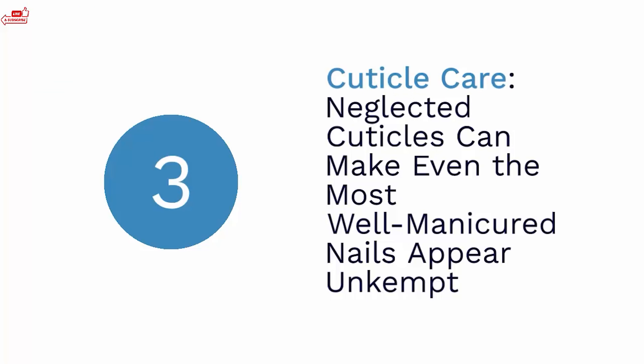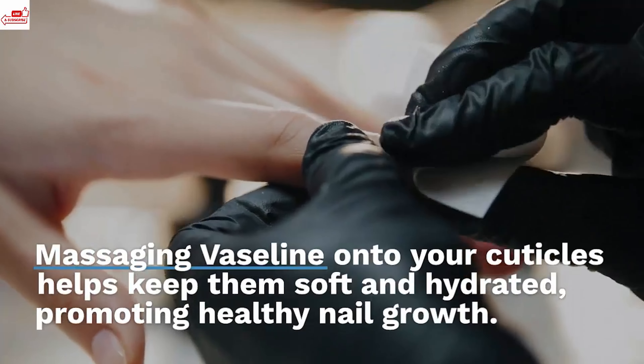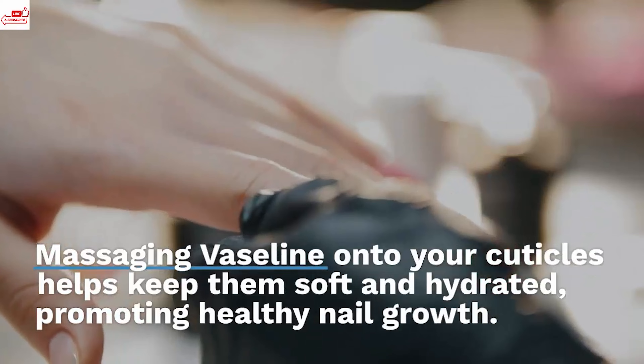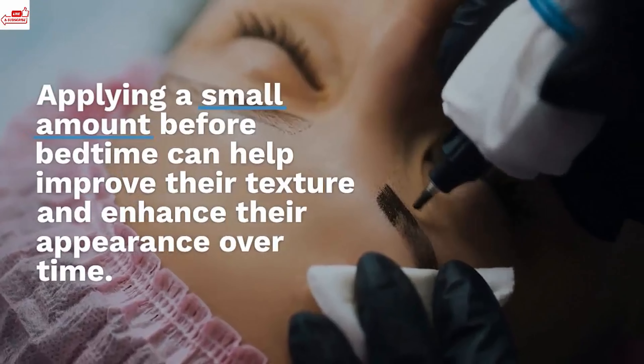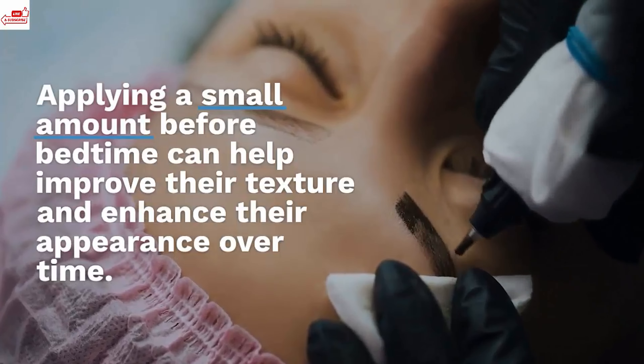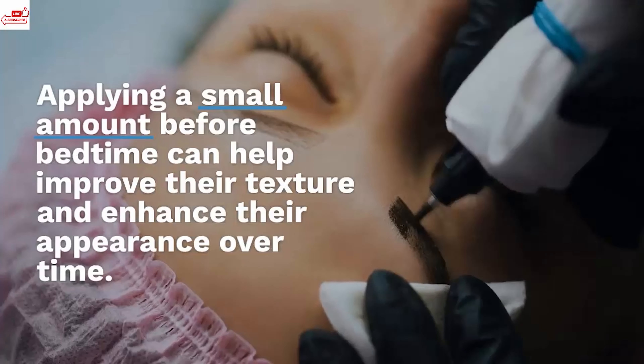Cuticle care. Neglected cuticles can make even the most well-manicured nails appear unkempt. Massaging Vaseline onto your cuticles helps keep them soft and hydrated, promoting healthy nail growth. Eyebrow and eyelash conditioning: Vaseline acts as a natural conditioner for eyebrows and eyelashes. Applying a small amount before bedtime can help improve their texture and enhance their appearance over time.